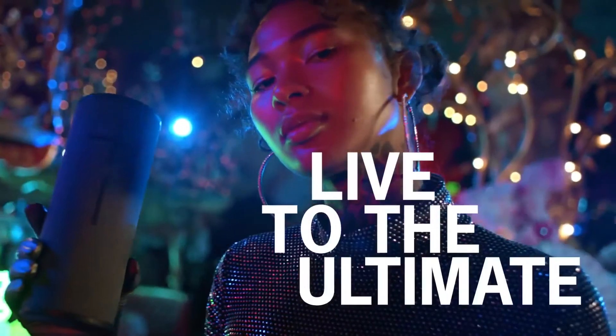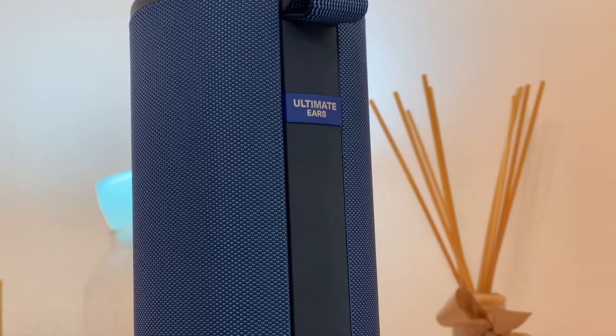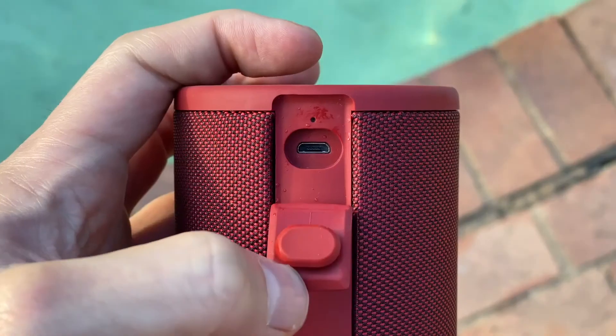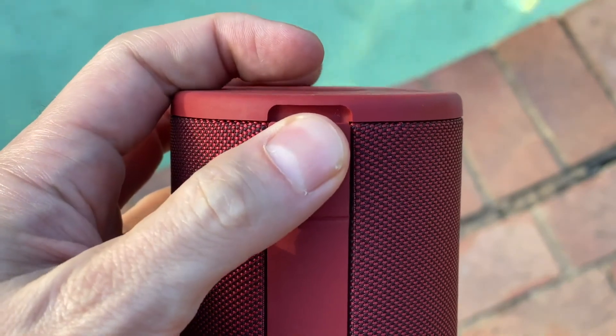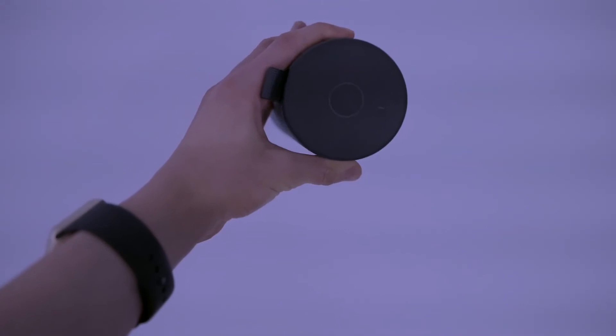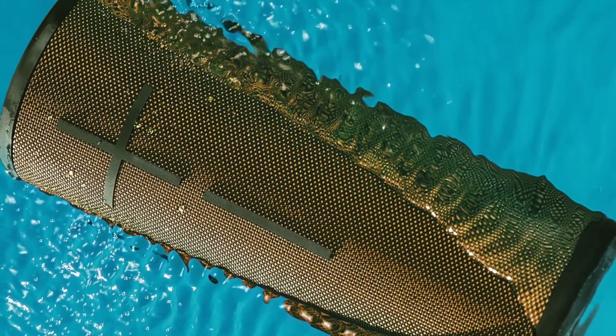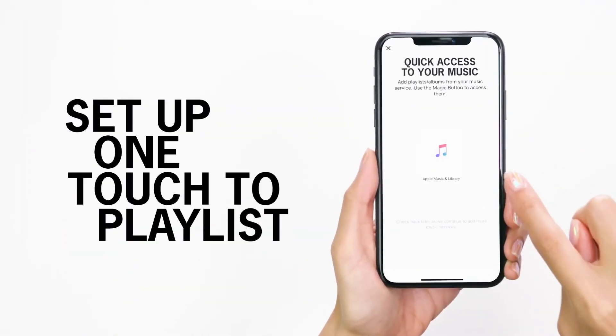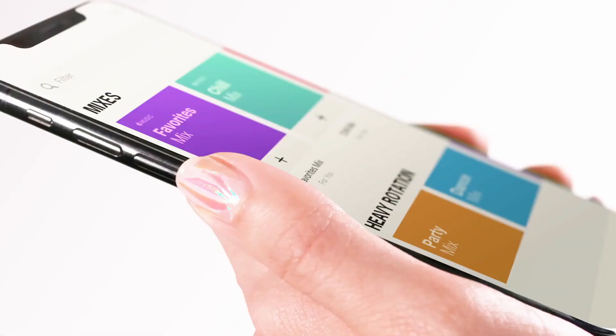As for battery life, the Boom 3 clocks up to 15-20 hours, but the louder you play your music, the shorter your battery life will be. Still, the speaker's battery life is generally good. To conclude, if you want a rugged Bluetooth speaker you can pop in your bag and take anywhere — from seashore to mountaintop to poolside, or even an office party — these will do the trick quite nicely. And that's why the Boom 3 tops our list.